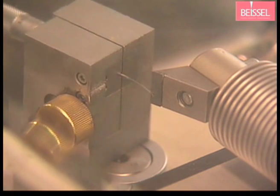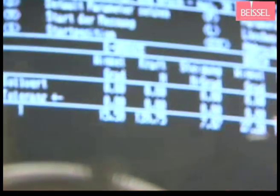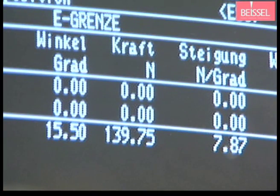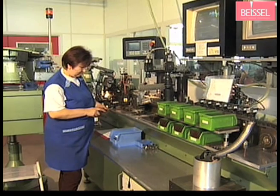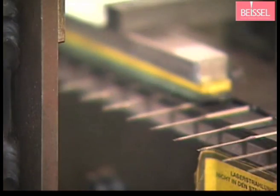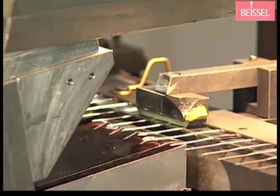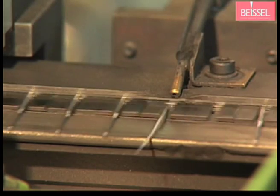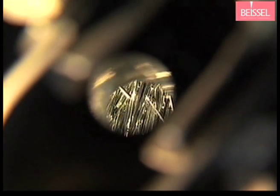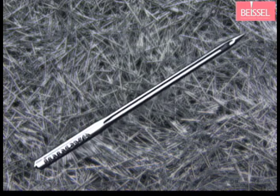The results of bending and breaking tests tell us whether the needles correspond to our expected high quality standards. After the needles have finally passed all our manufacturing steps, there is still one more examination to pass — final quality control. Gauges, lasers and highly sensitive cameras meticulously inspect every single needle. Faulty needles have no chance. Thus we ensure that only perfect needles leave our factory, because we know that only the best is good enough for our customers.